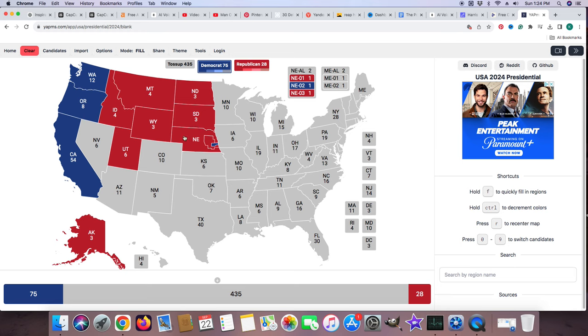Colorado with 10 electoral votes is blue for Kamala Harris. New Mexico with 5 electoral votes is light blue for Kamala Harris, but we know she's going to win that most likely like Joe Biden did in the past. Texas with 40 electoral votes is red for Donald J. Trump.